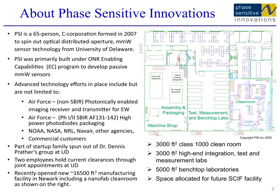Photon Sensitive Innovations is an R&D small business that originally spun out from Dr. Dennis Prizer's research group at the University of Delaware in 2007. Over the years, we have grown to be the industrial leader in microwave photonic systems and components, with more than 60 employees, sponsored by many government agencies such as Navy, Air Force, and NASA.